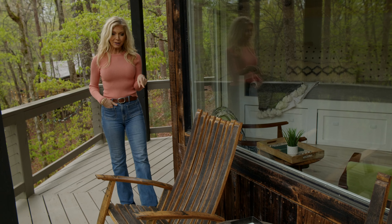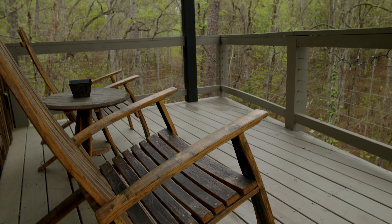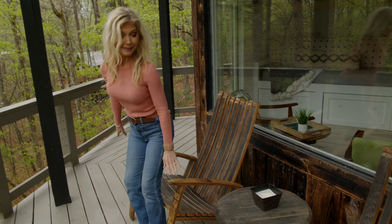These chairs and this table — we've got more over here on the deck — are actually handcrafted by our treehouse squad, made out of Kentucky whiskey barrels. I think they provide the perfect setting for a glass of wine, don't you?